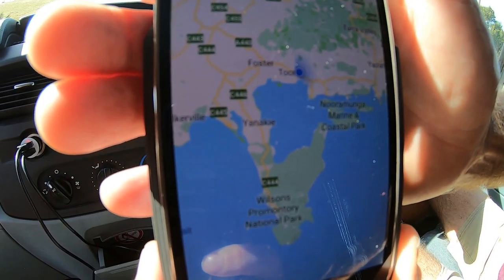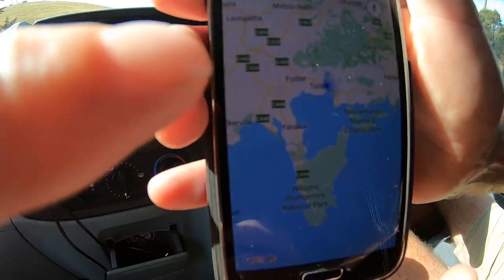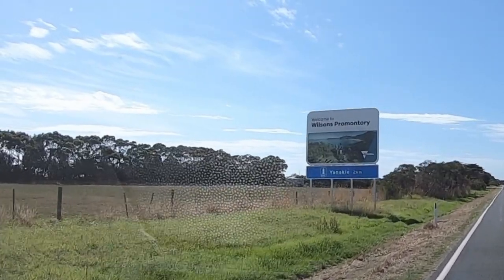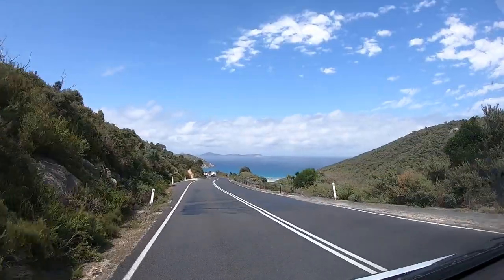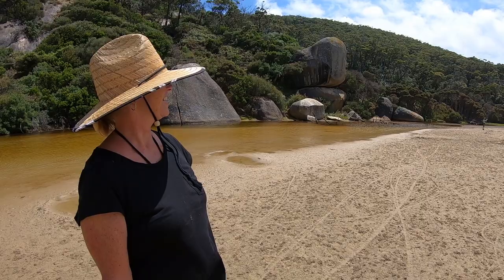We're headed to Wilson's Promontory, which is right here, but we're right there. Here we are at the BP station spending some money. I picked the slow lane. Just got to Wilson's Prom and just found a spot in the campground for two nights.